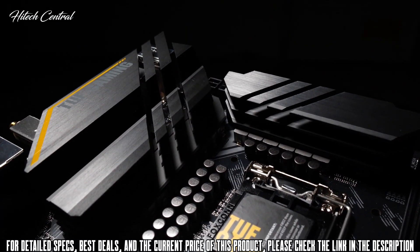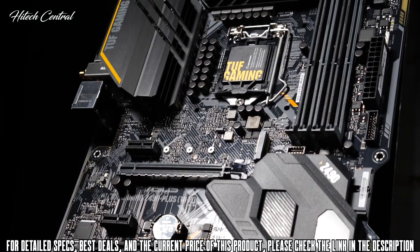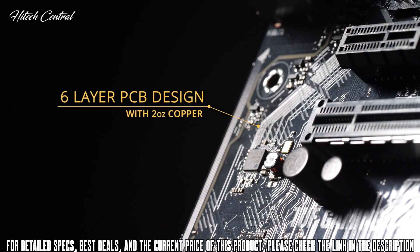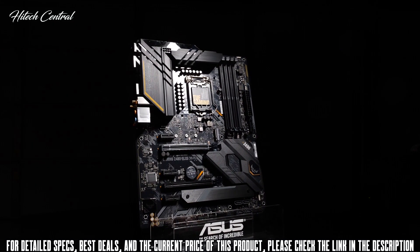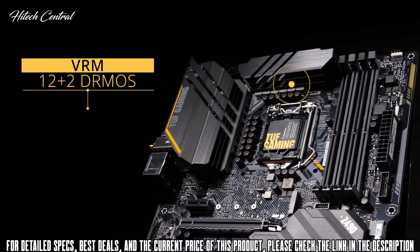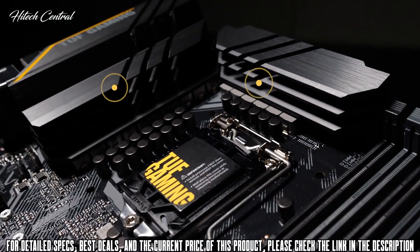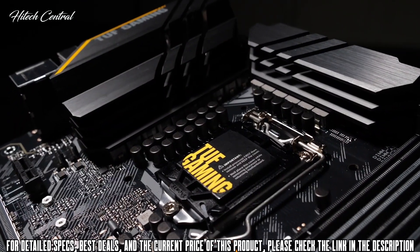The TUF Gaming Z490 Plus Wi-Fi has toughened up for Intel's 10th Gen processors. Cloaked in a gray and black finish with yellow camo accents, this board features a 6-layer PCB design that helps cool critical components, providing more headroom to push CPUs beyond stock speeds. Engineered with military-grade components, the VRM uses a 12+2 teamed PowerStage design with DrMOS for the most reliable power delivery. Massive heatsinks cover the VRM and choke areas at the top, while a full-length M.2 heatsink sits at the bottom.